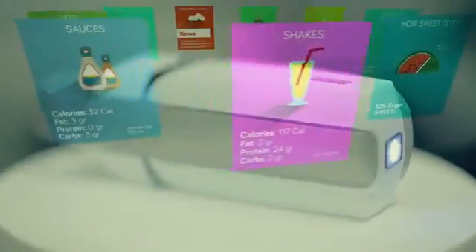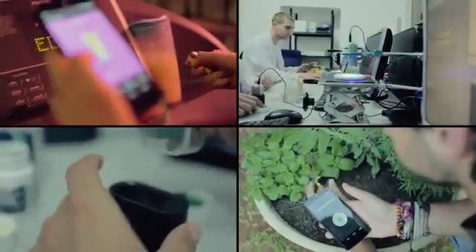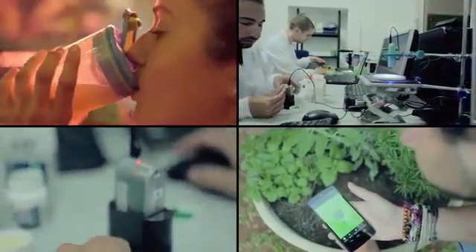We now have a working product and several applications, and many more to come. When you back this project and order your own Sayo, you get apps for scanning food, medicine, and plants. With these apps, you can begin exploring the world around you.